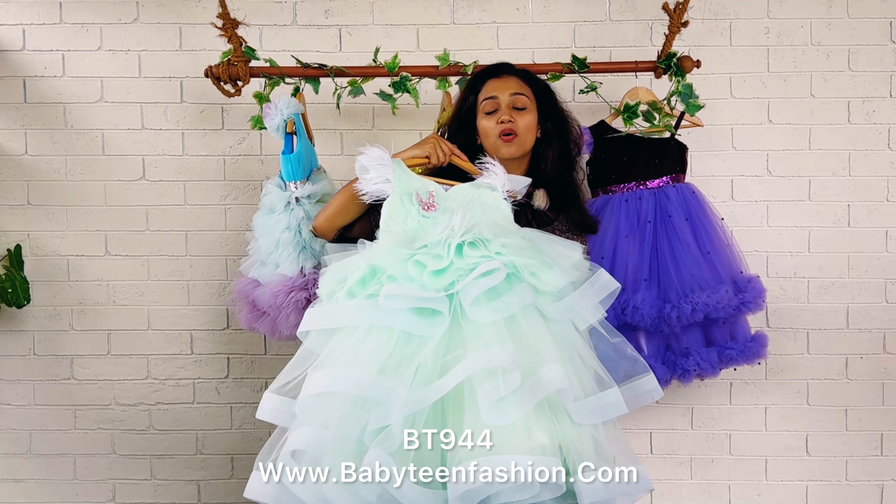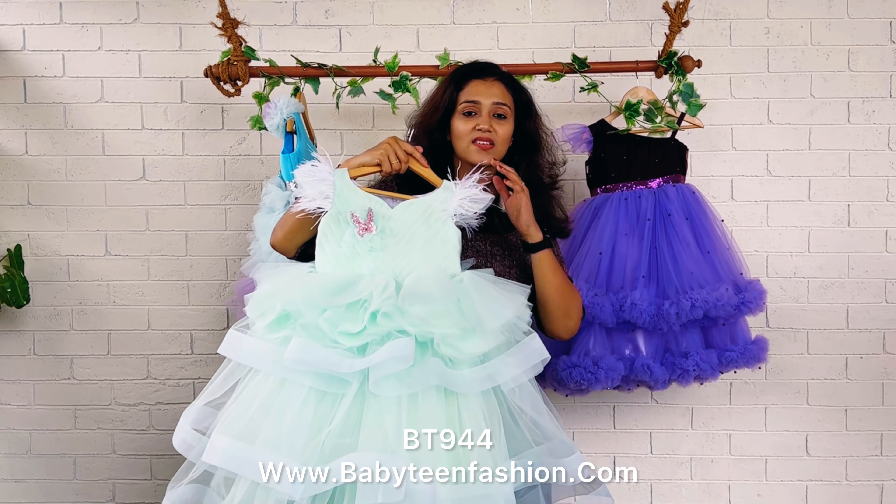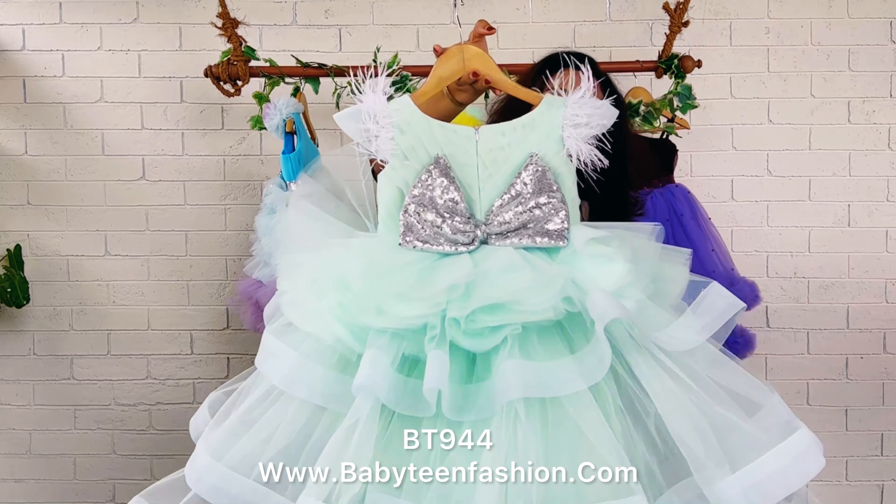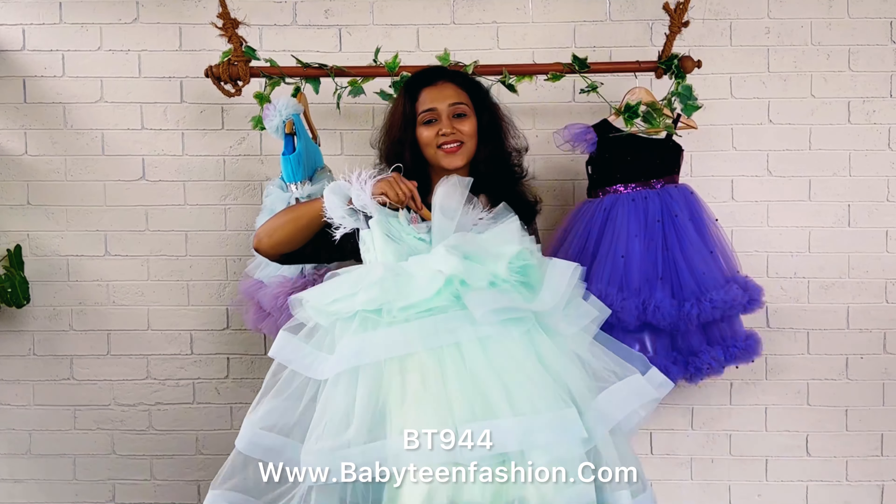For every order we need a few days to make, and after that we can dispatch. Thank you for watching, and I'll be coming with a beautiful dress very soon — bye bye and take care!